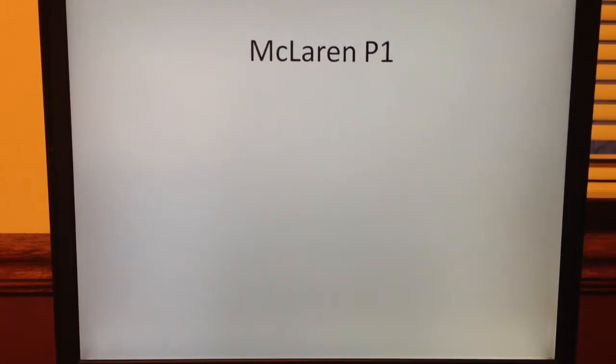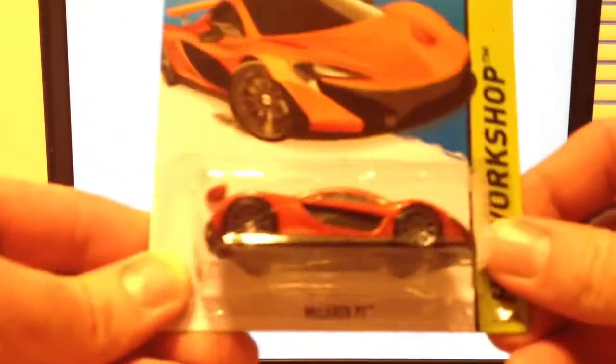Hello YouTubers, this is Champion DJK coming at you yet again with another 2015 Hot Wheels detailed casting review. And today we're going to do number 223, the McLaren P1.